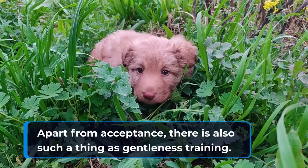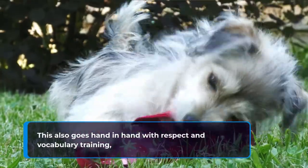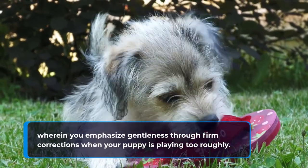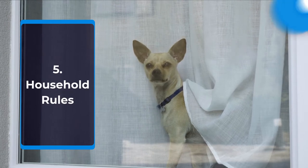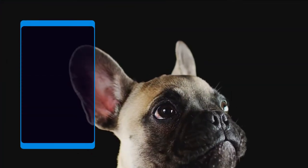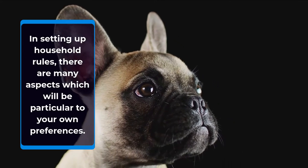There is also such a thing as gentleness training. This goes hand-in-hand with respect and vocabulary training, wherein you emphasize gentleness through firm corrections when your puppy is playing too roughly. As a member of the household, your puppy must know which of its behaviors are allowed and aren't. In setting up household rules, there are many aspects which will be particular to your own preferences.